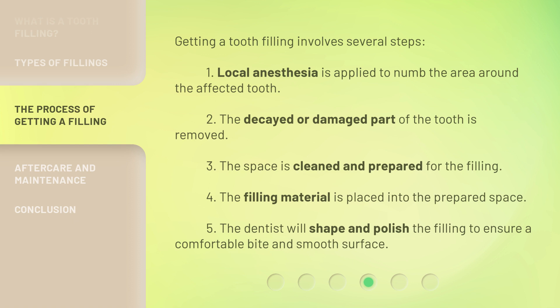Fourth, the filling material is placed into the prepared space. Fifth, the dentist will shape and polish the filling to ensure a comfortable bite and smooth surface.